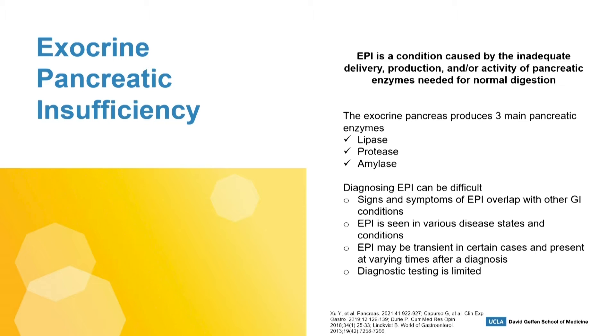and our proteins. EPI is seen in various disease states and conditions, which I'll highlight later, and can be transient in certain cases, presenting at varying times after a clinical diagnosis or a resection surgery.